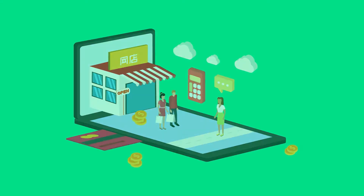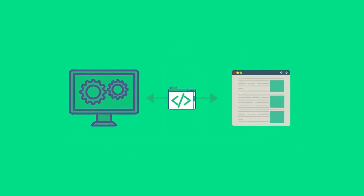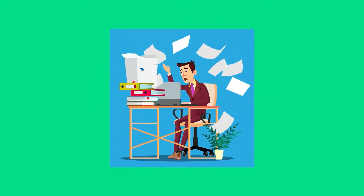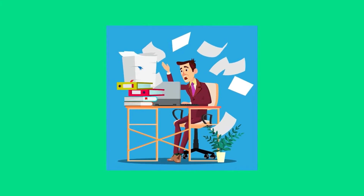Do you have an online store including e-commerce which does not communicate with your ERP system? Is your online sales process efficient enough? Is manually updating your online and offline sales, inventory, and returns taking up most of your time?